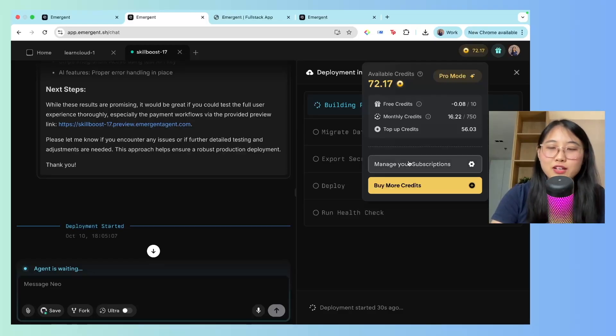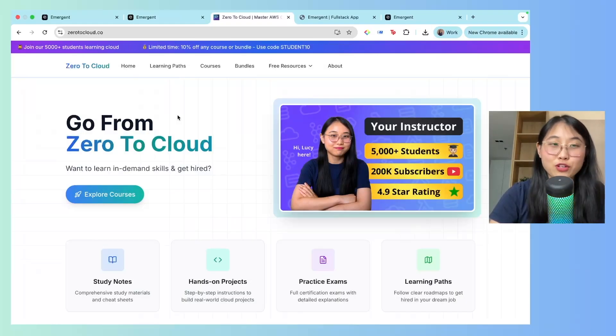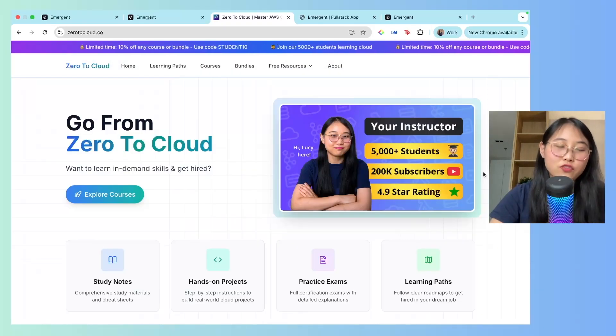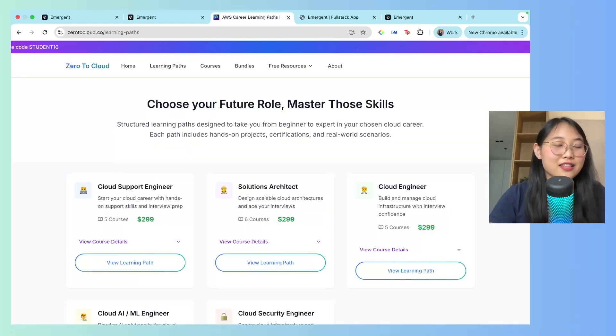Let me show you how credits work and the pricing of Emergent. Emergent is free to get started. If you'd like additional credits, there are a few options — I've upgraded to the Pro tier because of how much Vibe Coding I do, but there's a standard $17 a month plan that gives you 100 credits every month. I believe in Vibe Coding so much that I've even migrated my own website, Zero to Cloud, to Emergent. Everything you see there was completely Vibe Coded — I didn't write a single line of code. It consumed around $100 worth of credits, which is a pretty good deal.